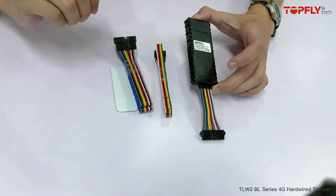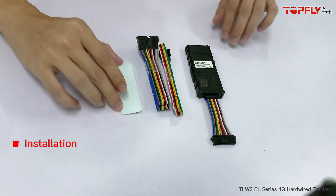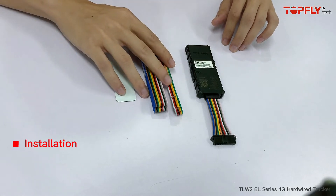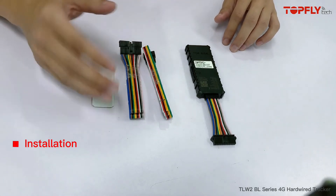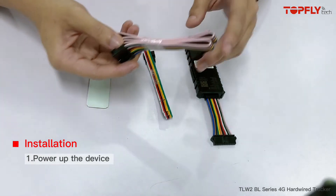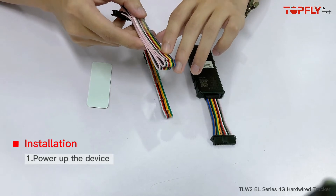In the unboxing, you will see the device itself, some extension wires, and a tape to help you stabilize. When you first receive the tracker, for setting up, you want to power it up with the extension wires, connecting the red and the black wire to power and ground.